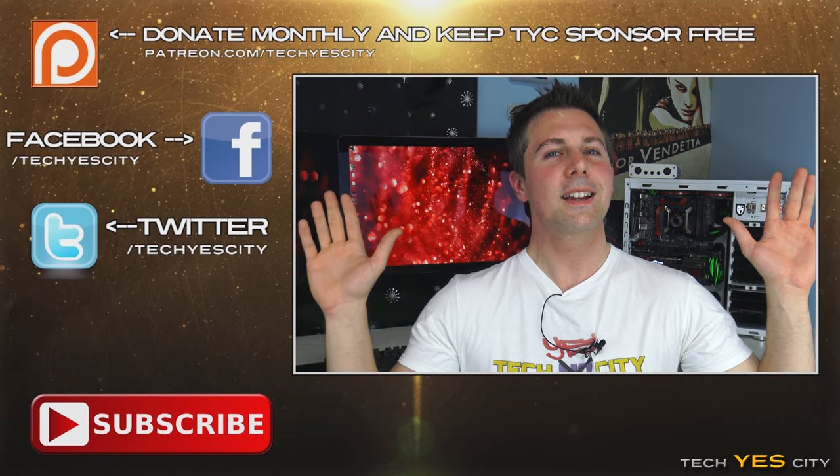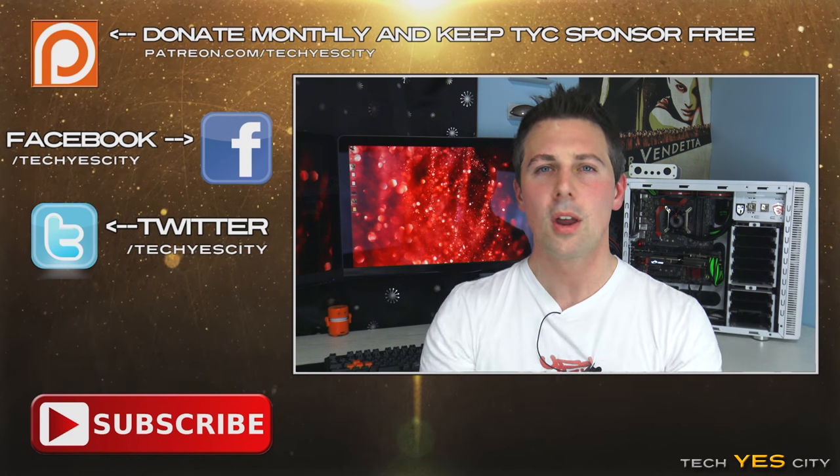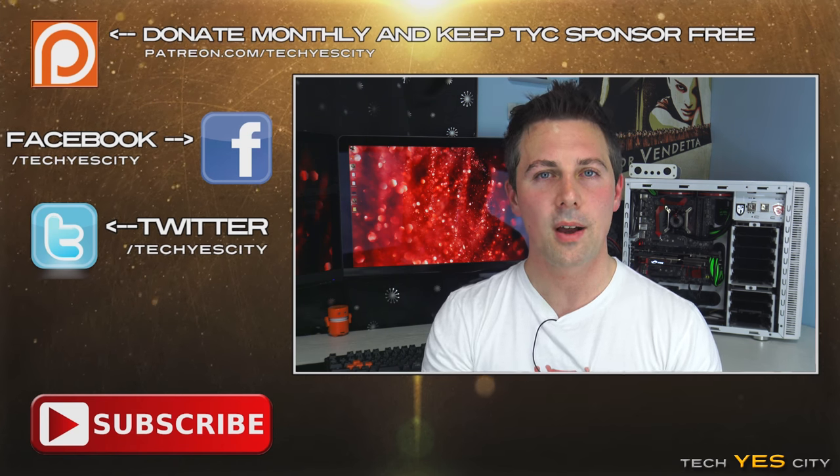Anyway, that's it from me today guys. If you have any questions or comments about these CPUs, be sure to drop a comment in the section below, hit that thumbs up button, and I'll be back with another tech video very soon. Peace out.